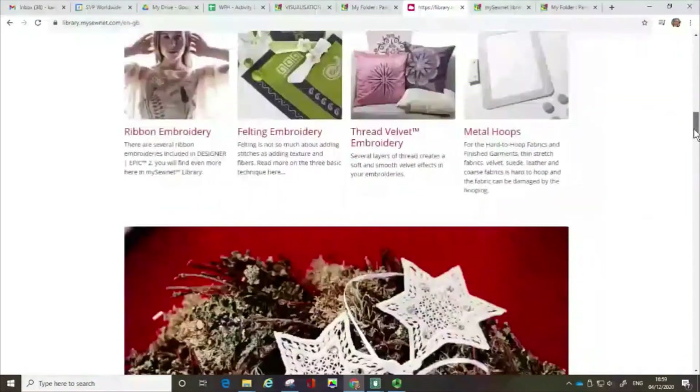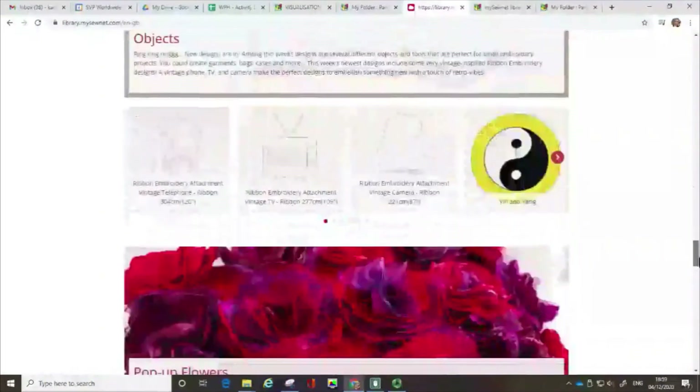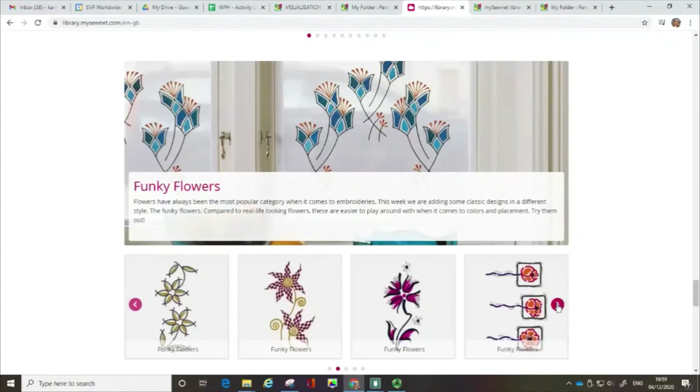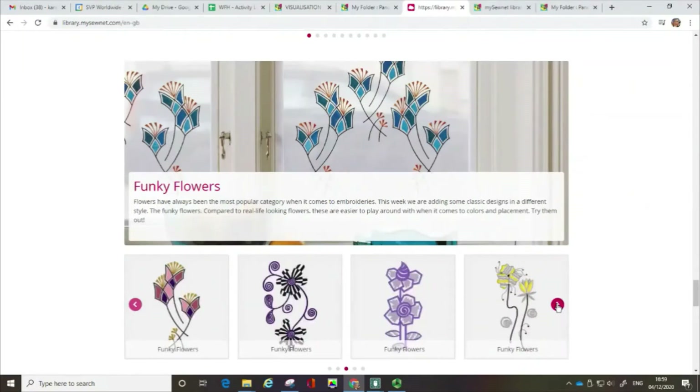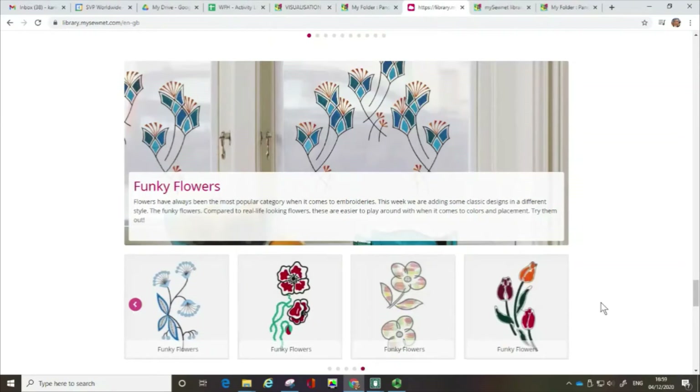If I scroll down further, what you'll then see is the latest designs that have been added every week. It's quite interesting — if you see something that's appealing, if you click on the little pink arrow, it will actually show you other designs related to that collection. That's just a really useful way of getting a sense of what's going on.